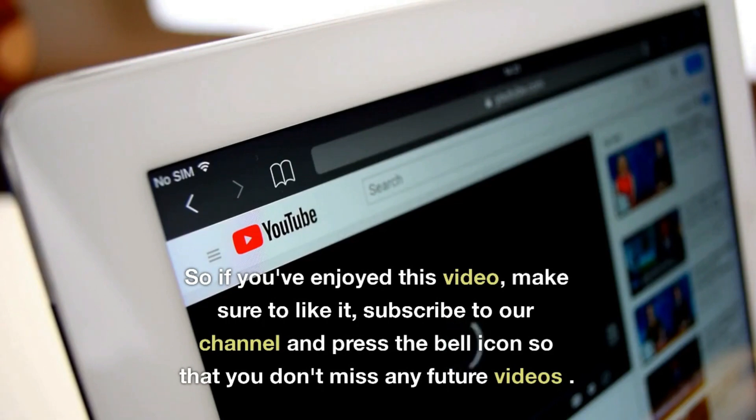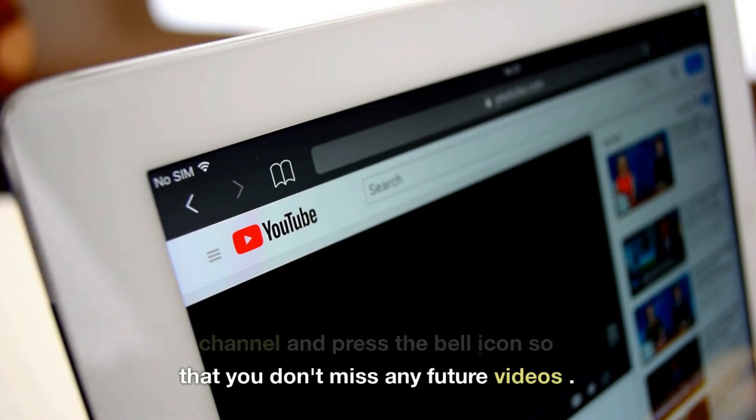If you've enjoyed this video, make sure to like it, subscribe to our channel, and press the bell icon so that you don't miss any future videos.